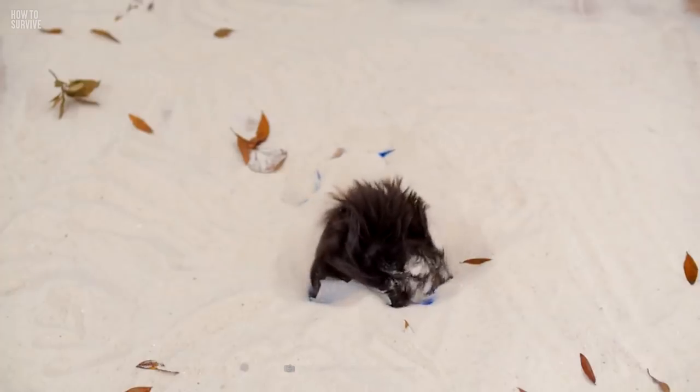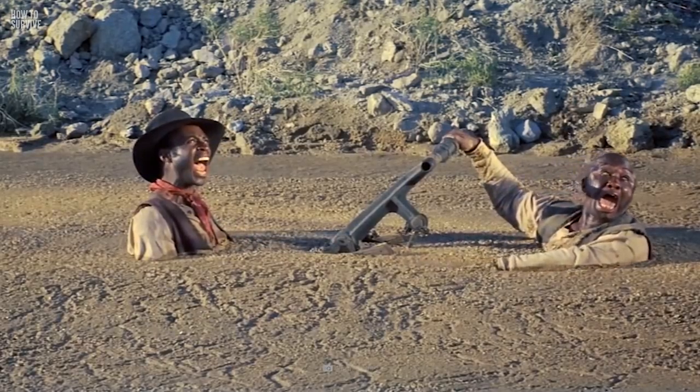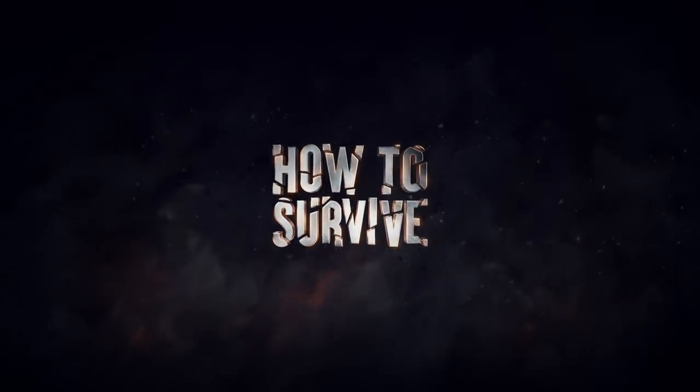So you've found a way to survive a collapsing sand dune. But what about other types of sand? Quicksand! Could you survive quicksand? Find out here on How to Survive.